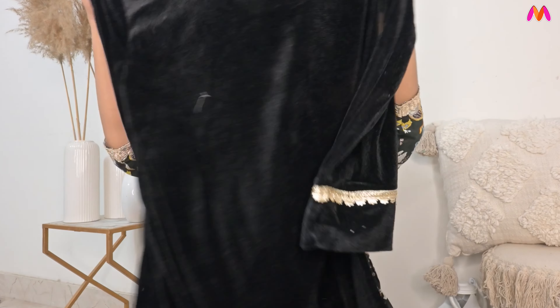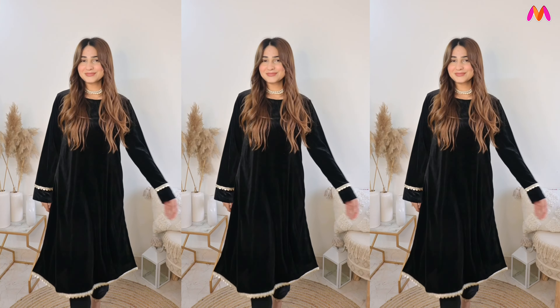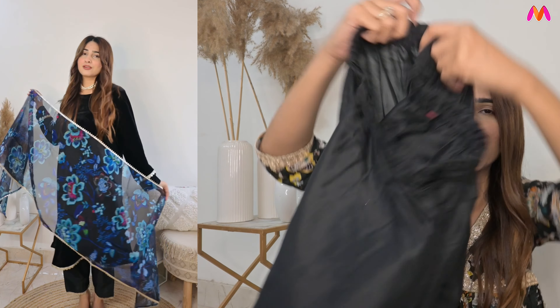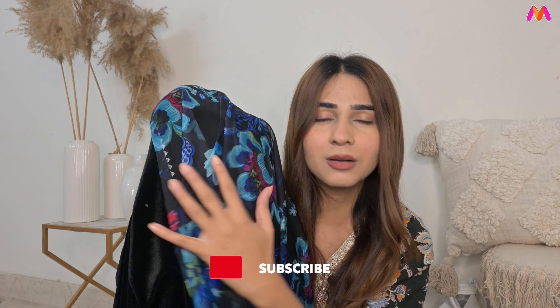Next up is the black one. When talking about velvet suit sets, we cannot forget black. This is a plain black A-line kurta with straight sleeves and lace detailing at the neck, which is very simple. You can wear a choker set or silver jewelry with it. It comes with black straight fit pants with lace at the bottom. This one is just 1400 rupees right now. Even if 2300-2400 sounds expensive, you're getting a ready-made suit with great fitting. This blue combination is also very good.